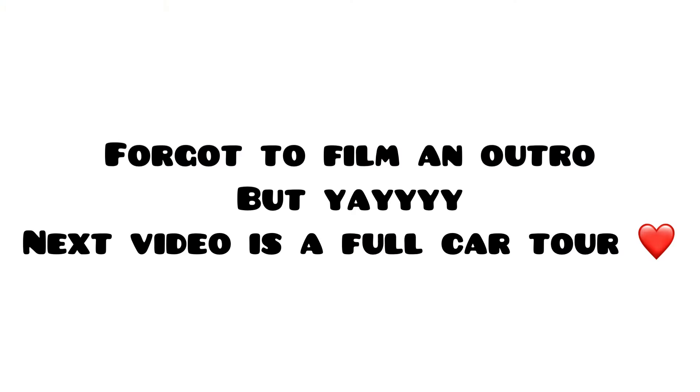Let me know any names you have in the comment section that we can name her. Oh by the way, my car's name is Empress — I don't know if I told you guys that, but this is Empress. She's cute. She is named rightfully so.